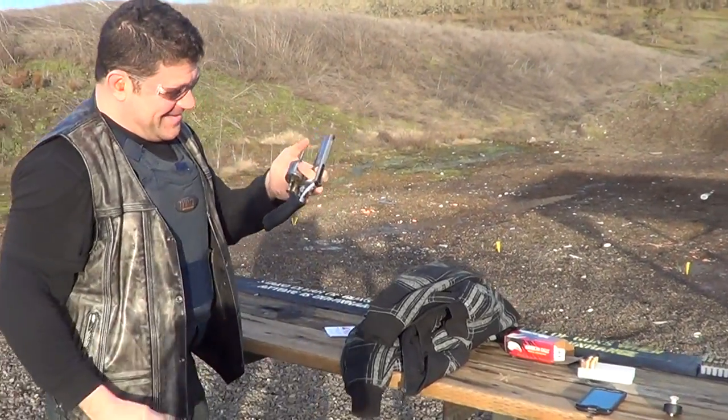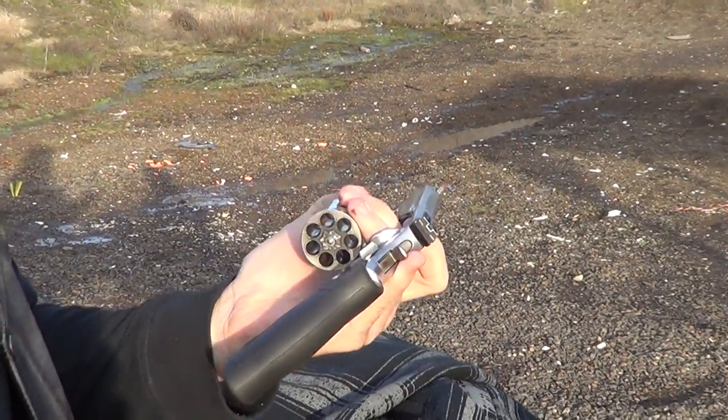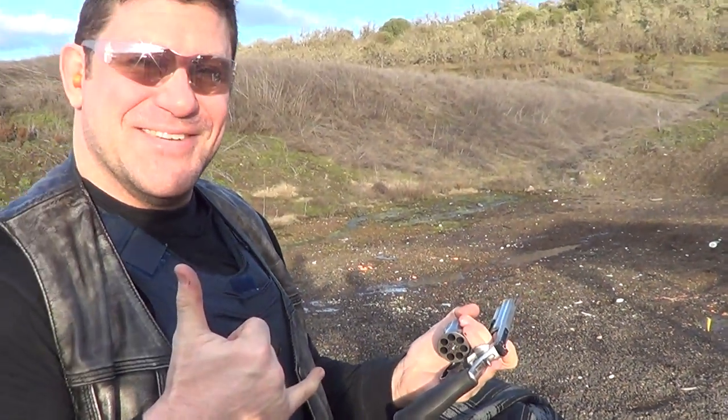Thanks, that was quite fun. Awesome 7-round Magnum. Cheers. Please sub.